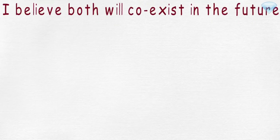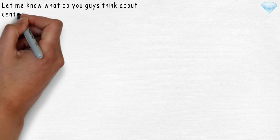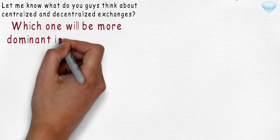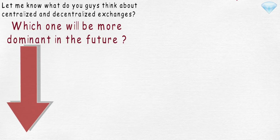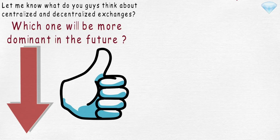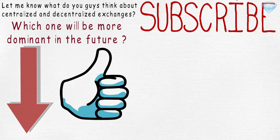So that is the end. Let me know what you guys think about centralized and decentralized exchanges — which one will be more dominant in the future? Leave your thoughts in the comment section below. If you enjoyed this video, hit that like button. And if you are new to this channel, do not forget to subscribe for more animated videos about blockchain technology and cryptocurrencies. Thank you for watching and see you in the next video.